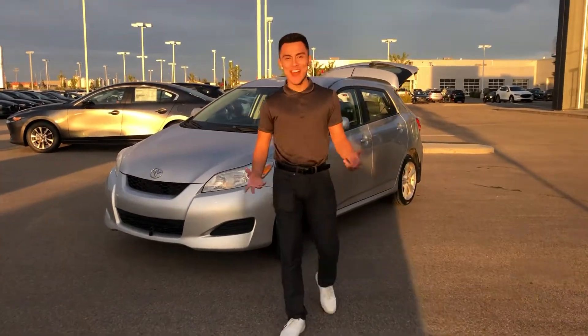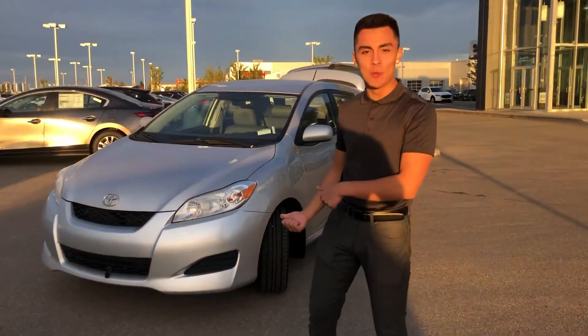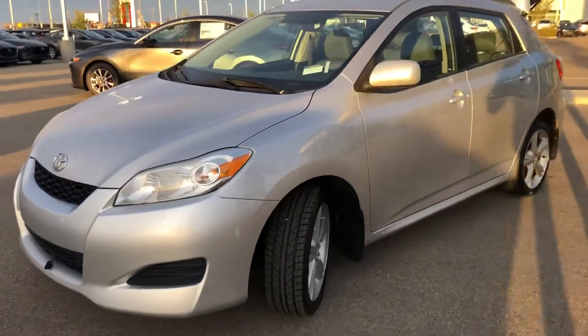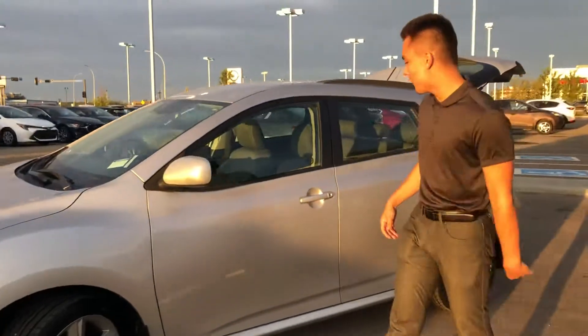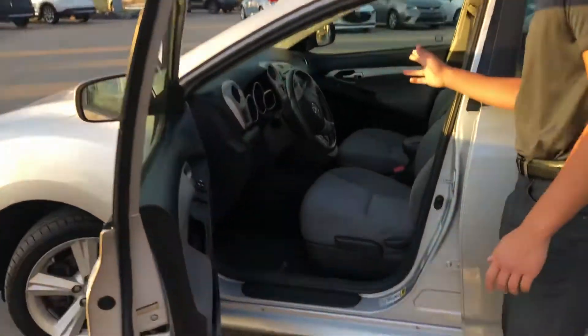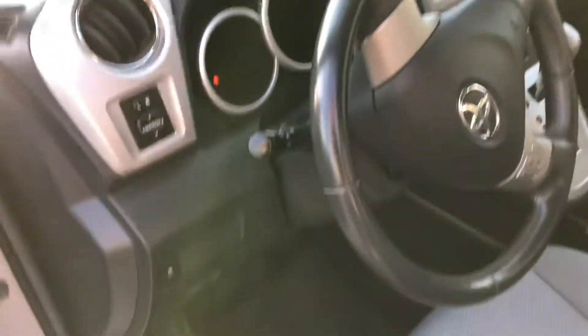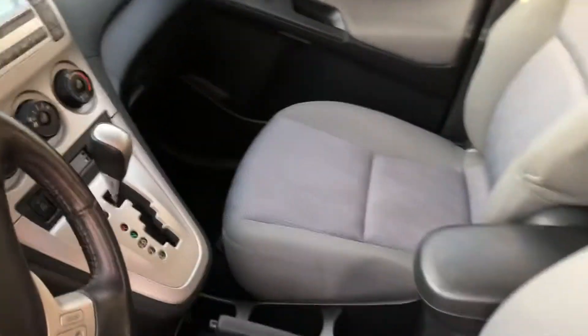Hey, Christine Musa from LA Mazda here. I'm so excited to show you this 2009 Toyota Matrix. Look at the beautiful body — it's a nice hatchback look, all-wheel drive. If you come on inside, there's the cruise control, AC, and you've got your traction control on the side there. This vehicle was maintained very well, as you can tell.